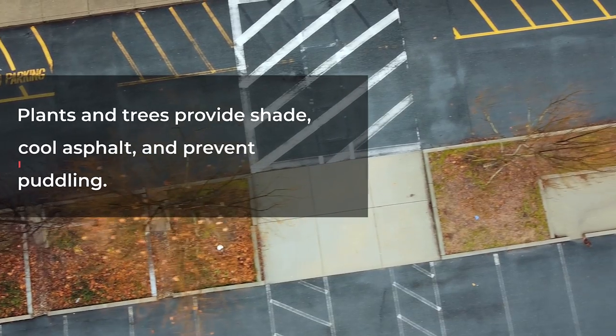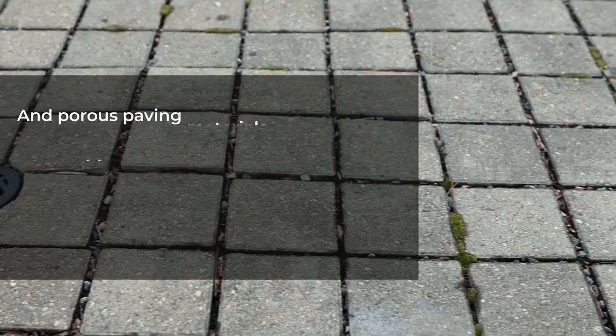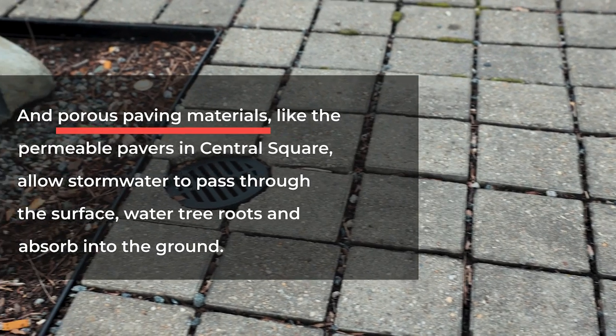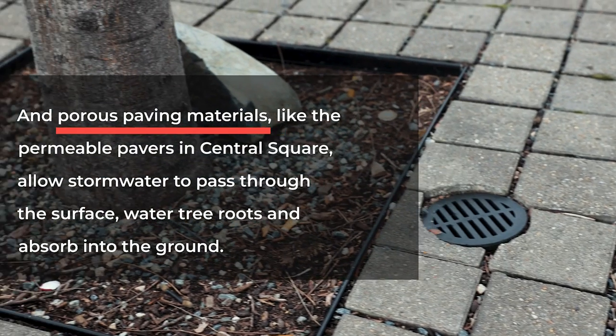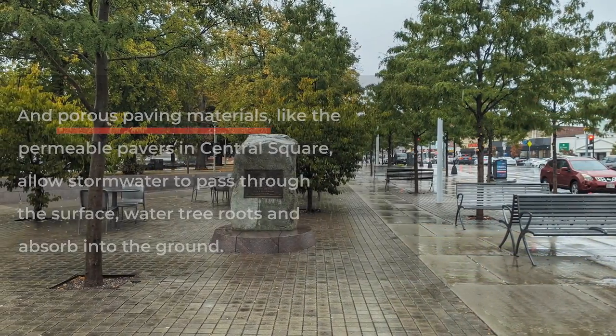Plants and trees provide shade, cool asphalt, and prevent puddling. And porous paving materials, like the permeable pavers in Central Square, allow stormwater to pass through the surface, water tree roots, and absorb into the ground.